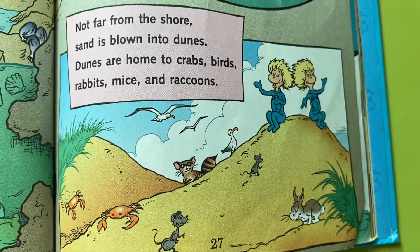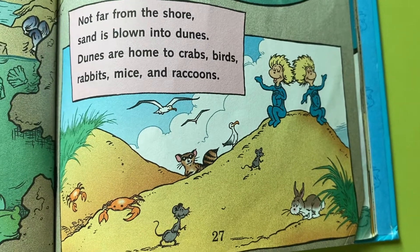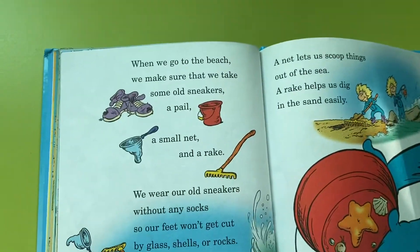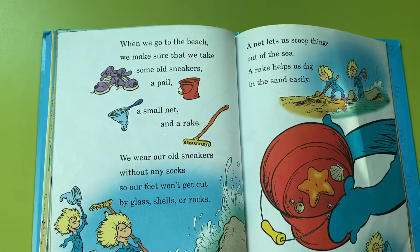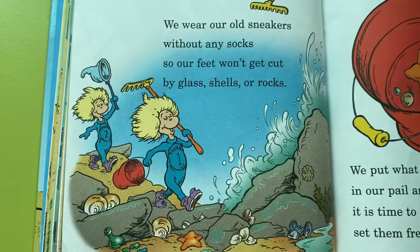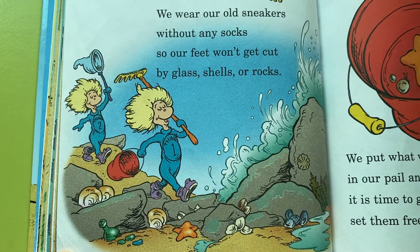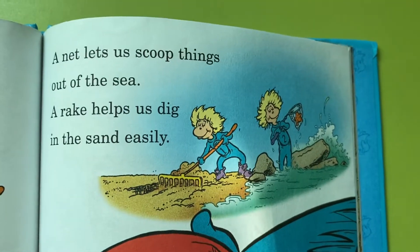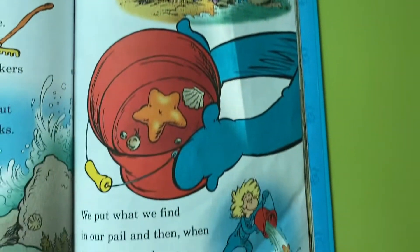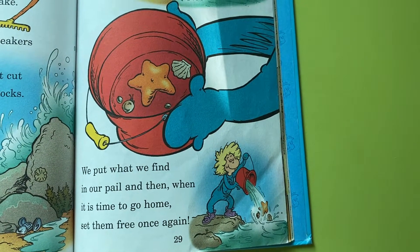Not far from the shore, sand is blown into dunes. Dunes are home to crabs, birds, rabbits, mice, and raccoons. When we go to the beach, we make sure that we take some old sneakers, a pail, a small net, and a rake. We wear our old sneakers without any socks so our feet won't get cut by glass, shells, or rocks. A net lets us scoop things out of the sea. Our rake helps us dig in the sand easily. We put what we find in our pail, and then when it's time to go home, set them free once again.